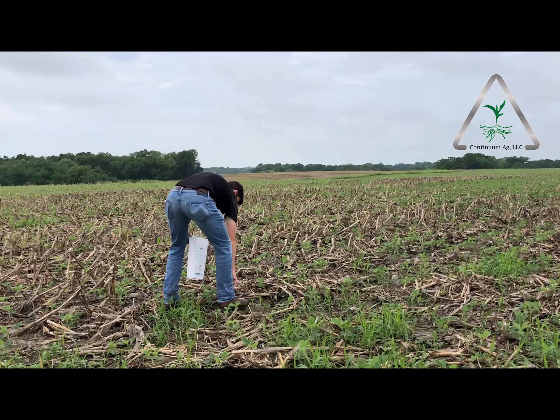I think we're going to see a lot more spoon-feeding of sulfur, just like we already do with nitrogen. We're experimenting with a variety of different products to help us do better, and we're pulling a lot of tissue samples and soil samples to get a better look into that.